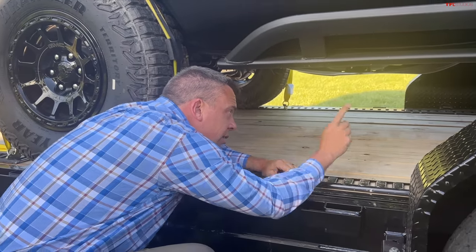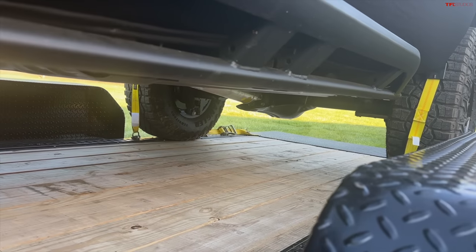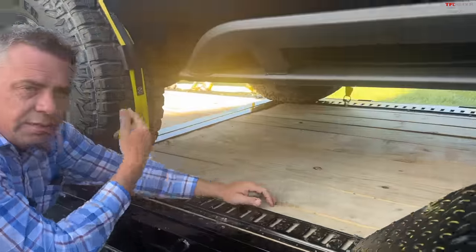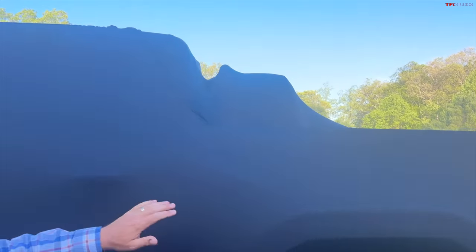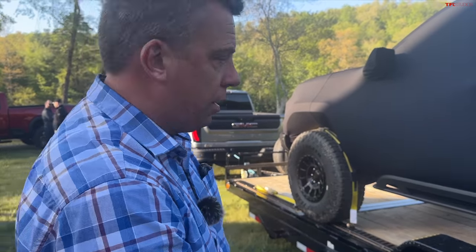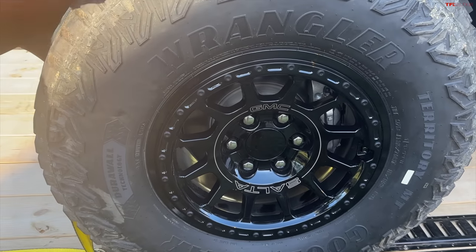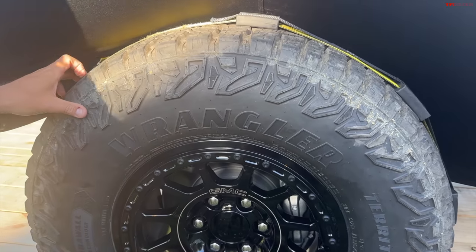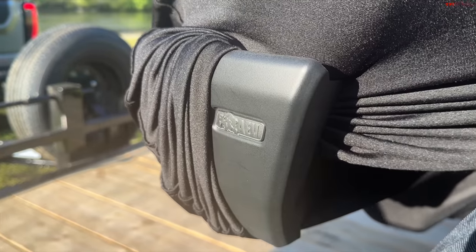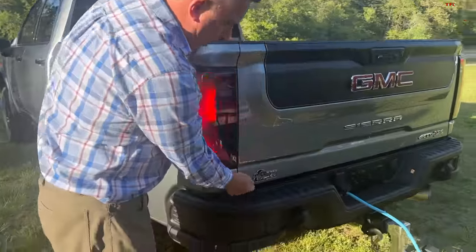I can see a differential skid plate way in the back, right there by the differential. There are DSSV shocks in the front as well. You can see a spare tire in the bed — I'm guessing it doesn't fit underneath the truck. This is quite special. The same 315 tire size was on the Colorado ZR2 Bison, so it's slightly wider than the heavy duty truck. I think they did this on purpose.